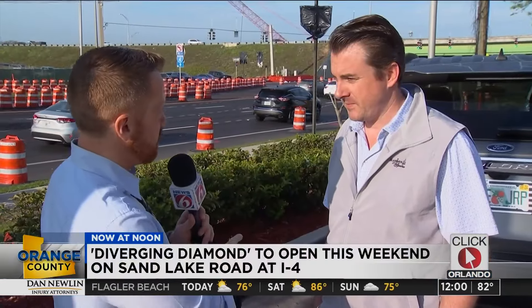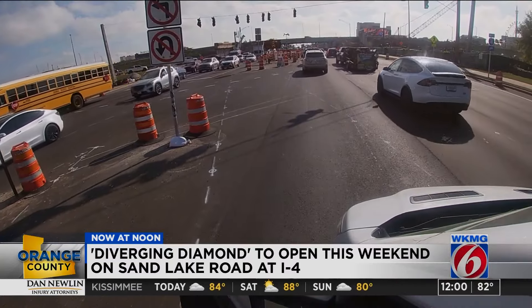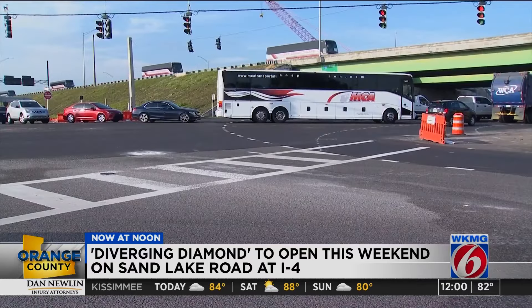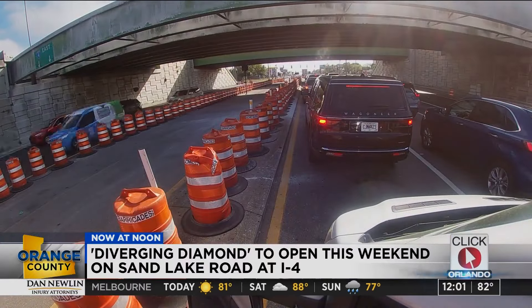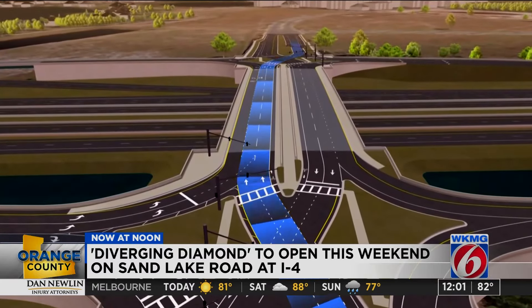How bad is it driving through this intersection? Depending on the time of day, it's pretty awful. If you've ever driven on Sand Lake Road near I-4, you know the backups can be stressful and frustrating. It's definitely at least 20 minutes just to get through here. But the Florida Department of Transportation says a diverging diamond interchange will bring some much-needed relief.